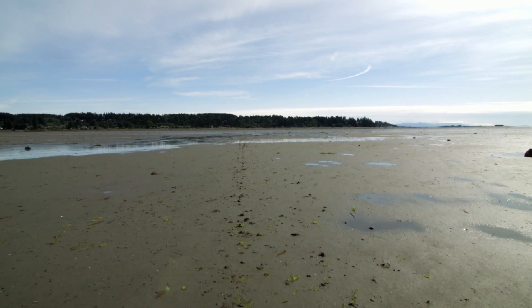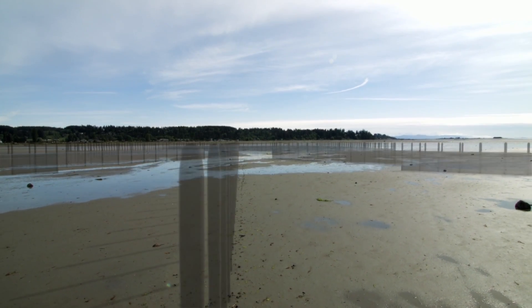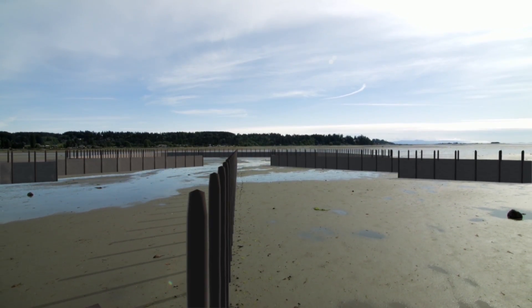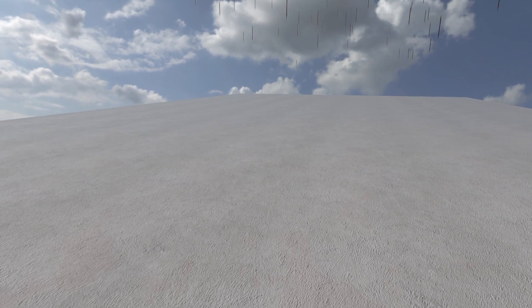At low tide, this is what the Comox Estuary looks like today, but for centuries these tidal flats looked very different. Here, hundreds of fish traps were built to catch salmon and herring.